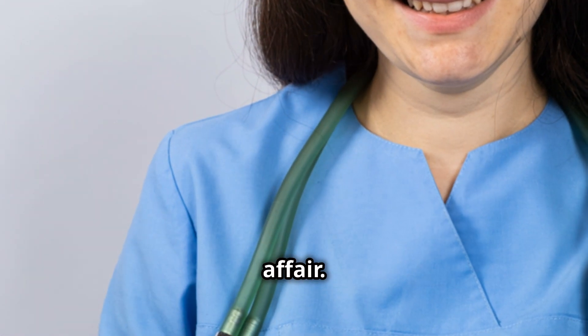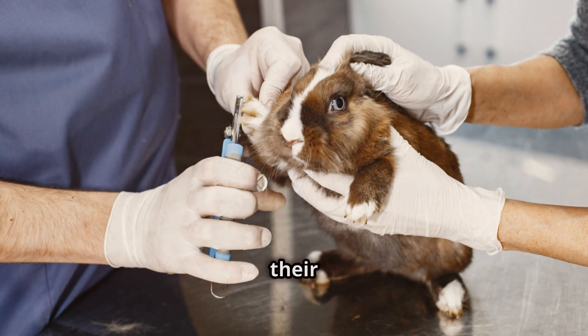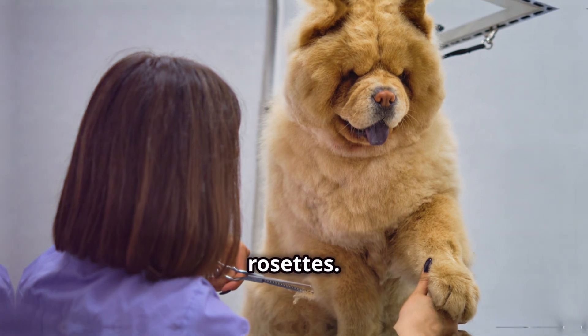Grooming too should be a gentle affair. Regular brushing with a soft-bristled brush will help to keep their coat free of debris and prevent mats from forming, especially around their rosettes.